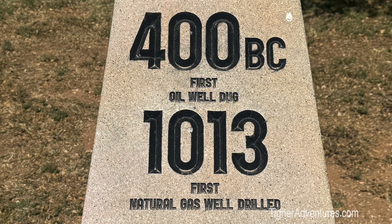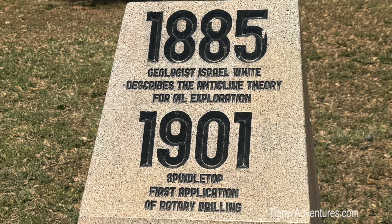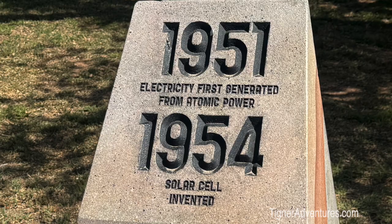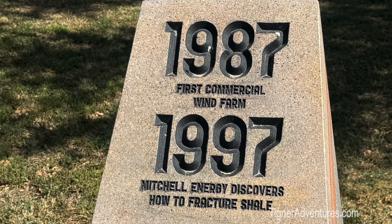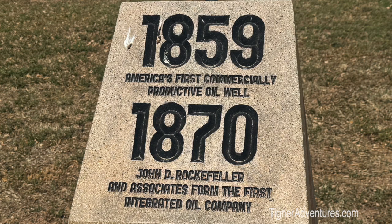They start off this whole excursion getting up to the building with these little plaques that tell about how things slowly came about, from 400 BC all the way up to the present. One cool one: Henry Ford started manufacturing automobiles in 1902, oil was discovered in Iran in 1904, but they actually started producing oil way back in 1859, which was America's first commercially productive oil well.